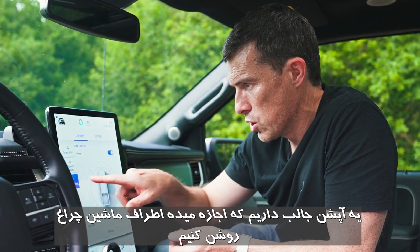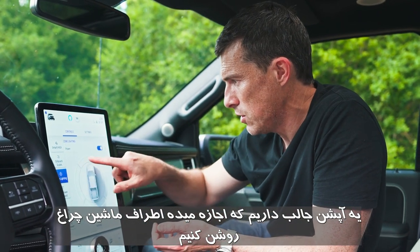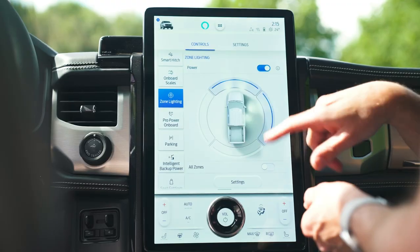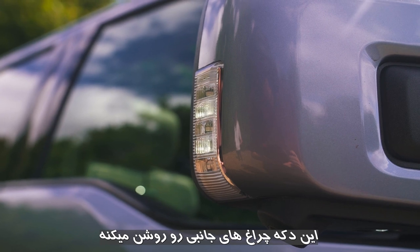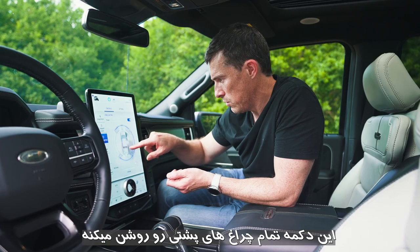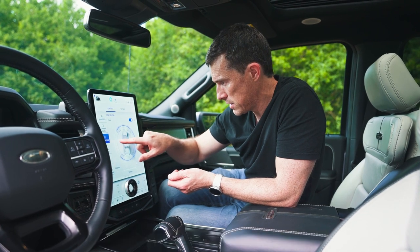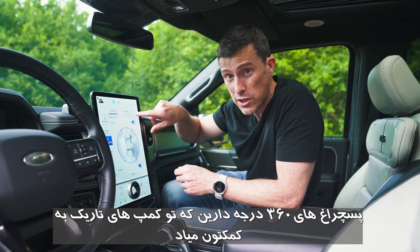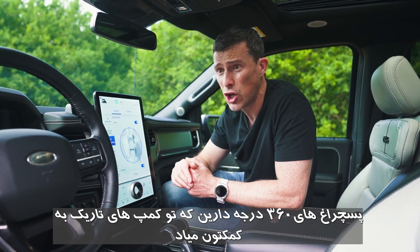Second, zone lighting lets you turn on lights around different zones of the vehicle individually — headlights, indicator and puddle lights, rear lights and tail lights, or all sides simultaneously for 360-degree lighting. Very handy if you're at a dark campsite.